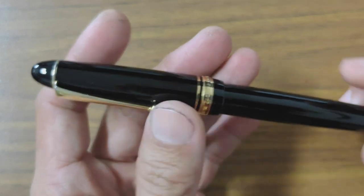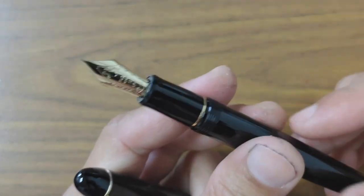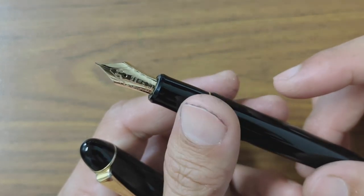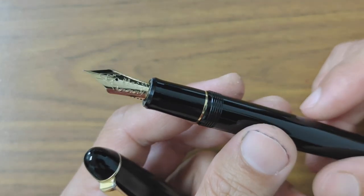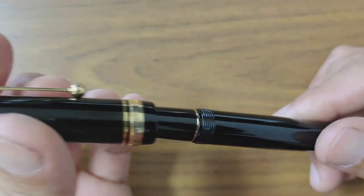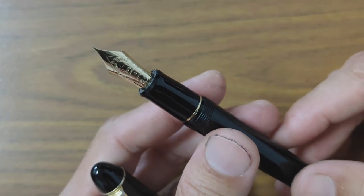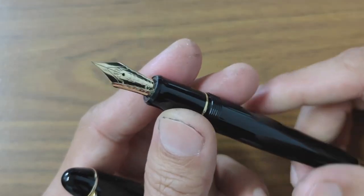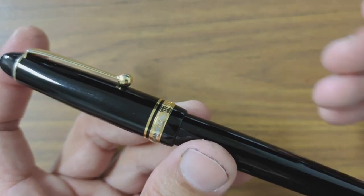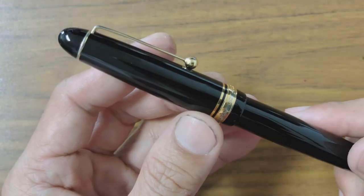I have another pen — the Custom 74. This comes with the Pilot No. 10 nib in Fine. I love this pen because I custom tuned this nib myself. It writes like a dream — like butter on ice. It is such a wonderful nib to write with. It took me some time to tune it, but thankfully it turned out well and became one of my favorite writers in my collection. Absolutely love this nib. I love the simplicity of the pen — the classic black with gold trims. Beautiful.